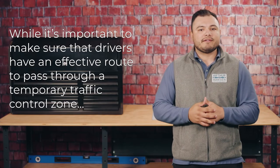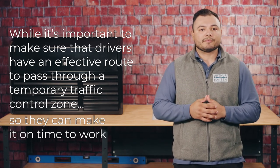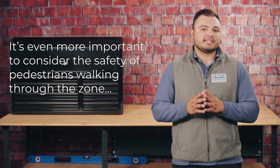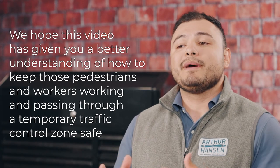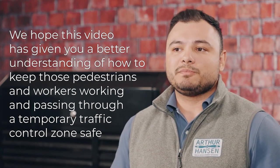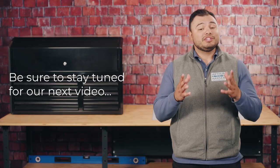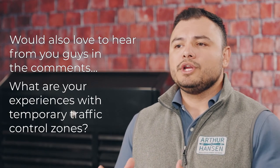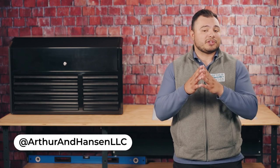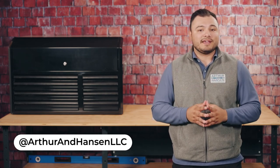While it's important to make sure that drivers have an effective route to pass through a temporary traffic control zone, it's even more important to consider the safety of pedestrians walking through the zone and workers in the activity area. We hope this video has given you a better understanding of how to keep those pedestrians and workers passing through a temporary traffic control zone safe. Be sure to stay tuned for our next video, follow us on all social media platforms to stay updated with our latest safety tips, and as always, be safe and thank you.